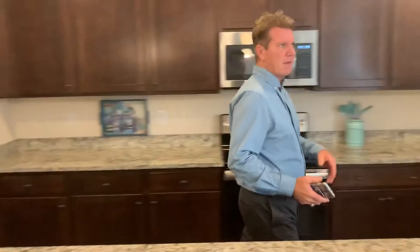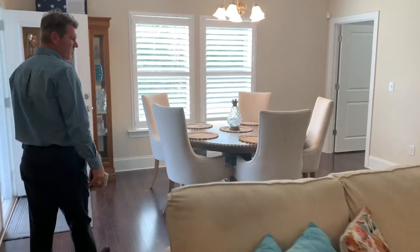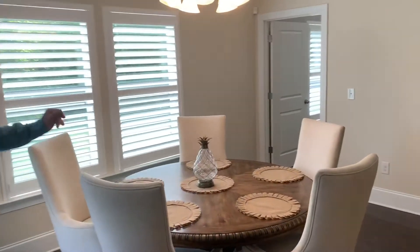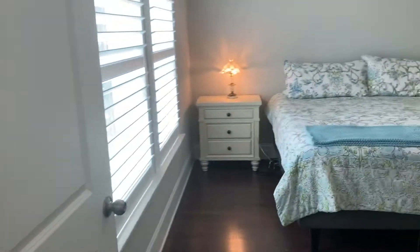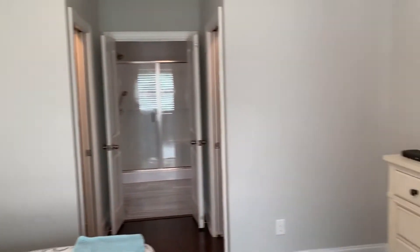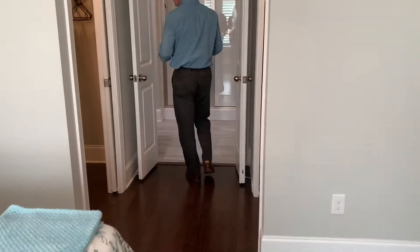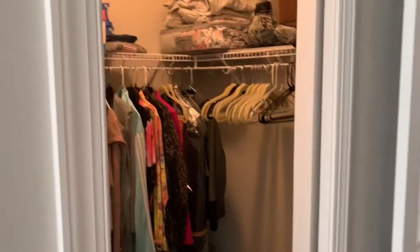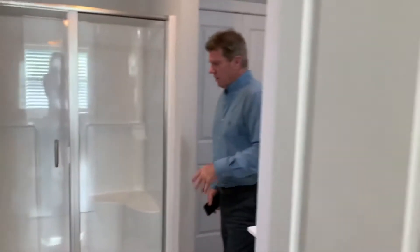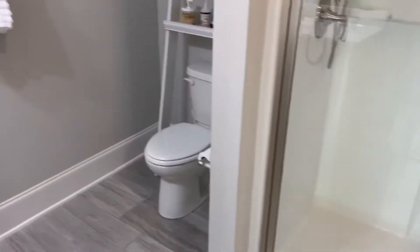Over to your left here, we'll walk into the first master bedroom on the first floor. Nice and open. You've got dual closets here — his and hers, which is very nice. Nice large shower with a tiled floor, and a vanity on each side, which I really like.